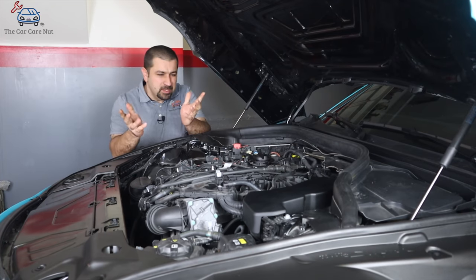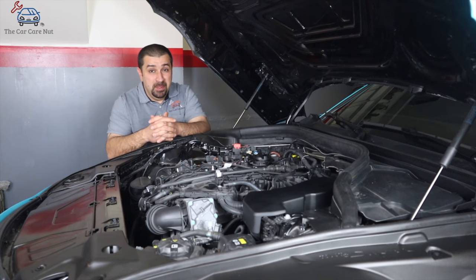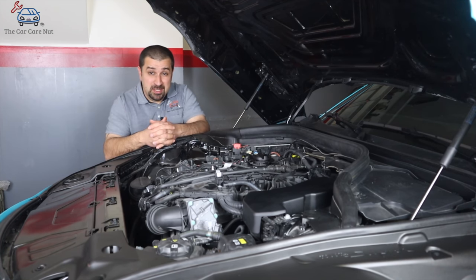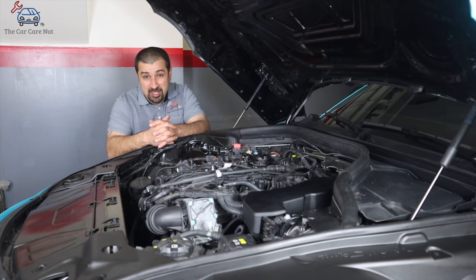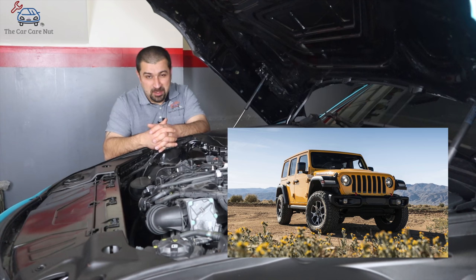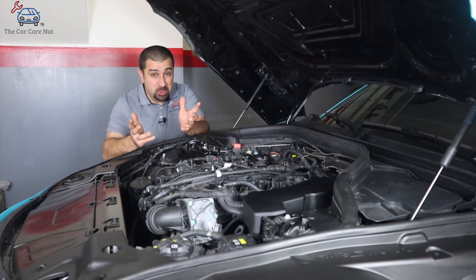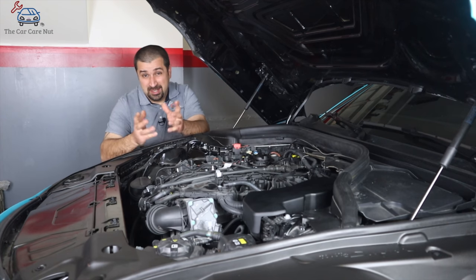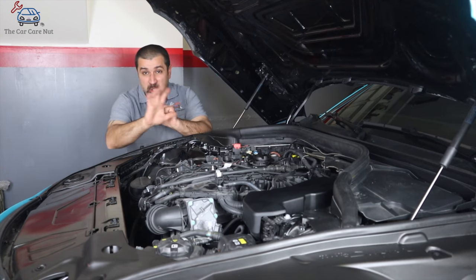Let's talk about the transmission. The Supra has an eight-speed automatic torque converter transmission called the 8HP51, made by a company called ZF. In my book, ZF is as good as Aisin when it comes to regular transmissions — they're really good, don't have many problems, and are geared for high power. Believe it or not, this transmission is not exclusive to the Supra. You'll find variants of it in the Jeep Gladiator and many other cars — it's actually more widely used than the Aisin transmissions that are almost exclusive to Toyota.